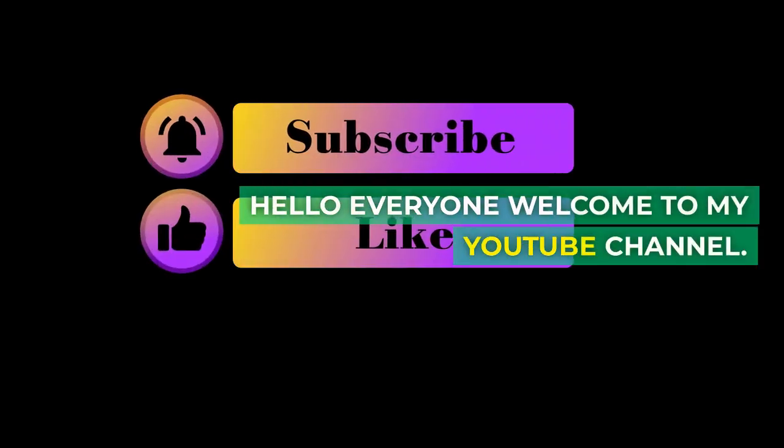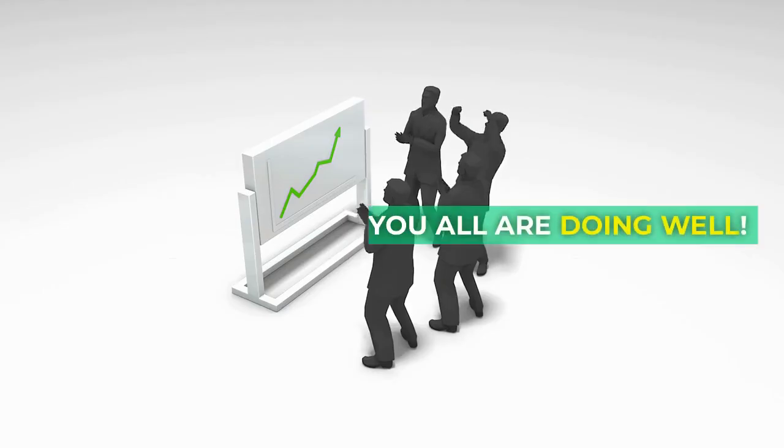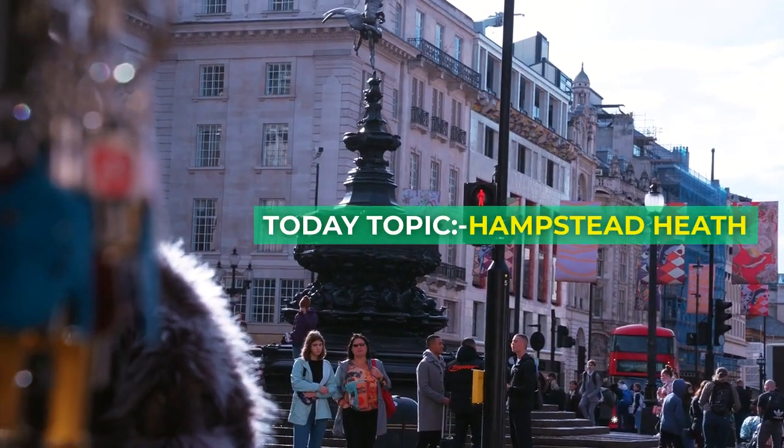Hello everyone, welcome to my YouTube channel. Hope you all are doing well. Today's topic is Hampstead Heath.